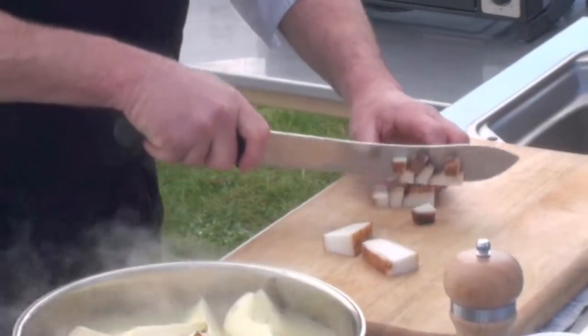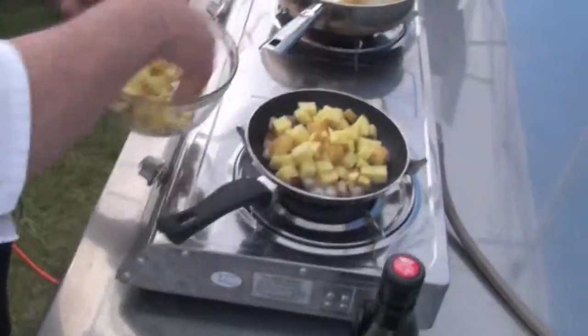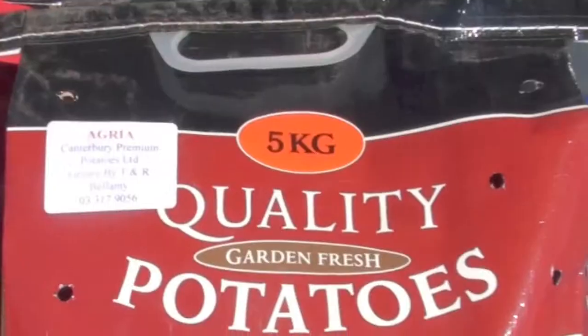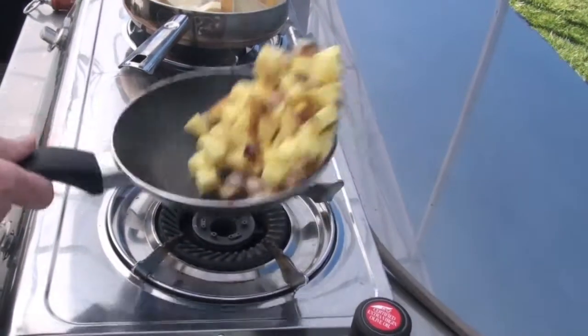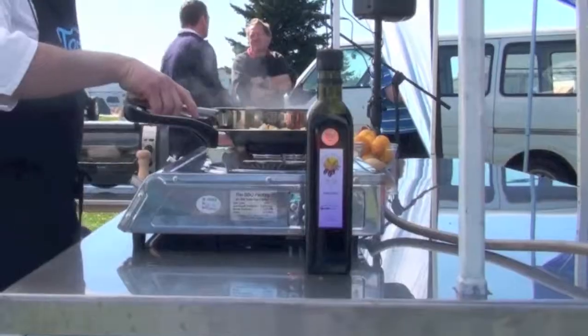Bacon speck — get a bit of taste from the bacon through there and that'll also help complement them. Agria potatoes — Tony, the market manager, grows these over in Darfield. You don't want anything that's mashy. These will rake up a small amount but still stay nice and solid.